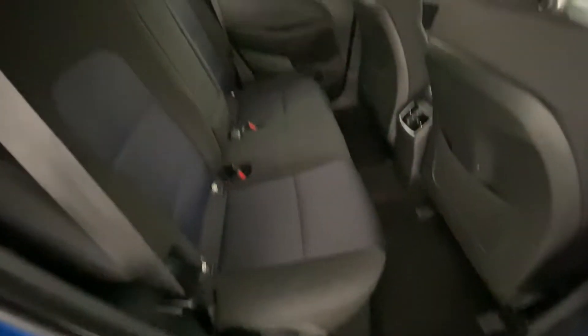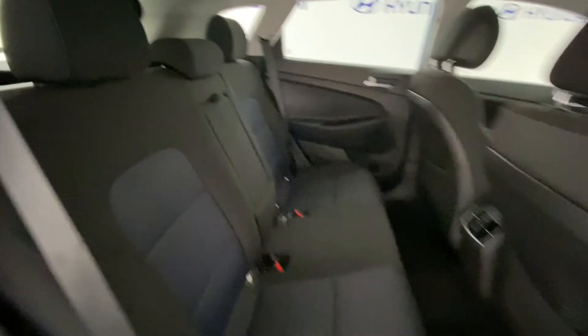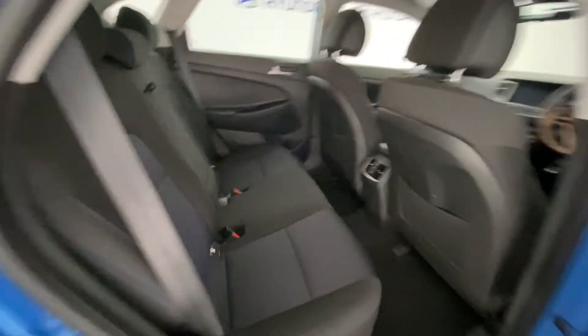You have electric windows, and space in the back is excellent. It's all in fantastic condition as well — there are no tears or rips on the seats or anything like that.